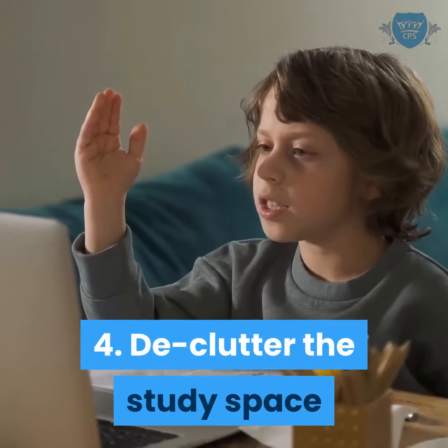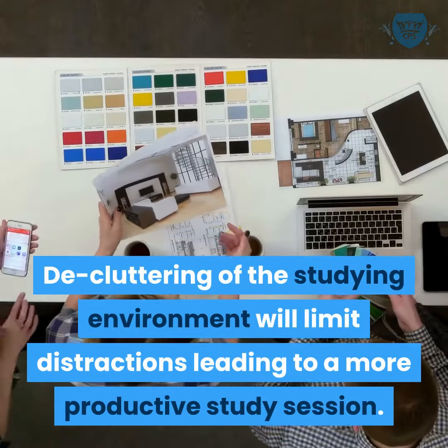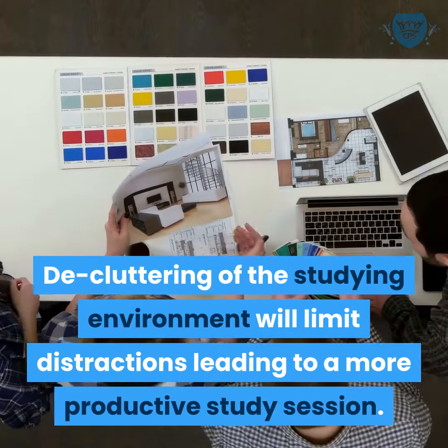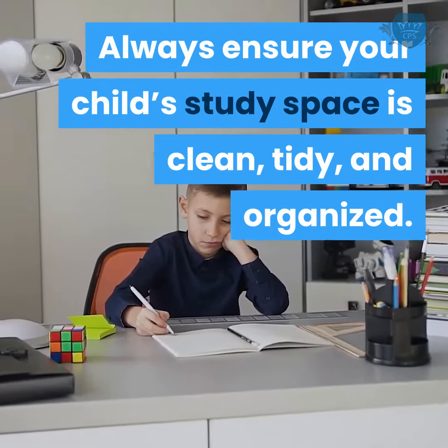Declutter the study space. Decluttering of the studying environment will limit distractions, leading to a more productive study session. Always ensure your child's study space is clean, tidy, and organized.